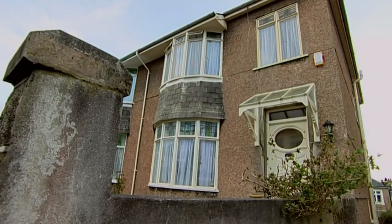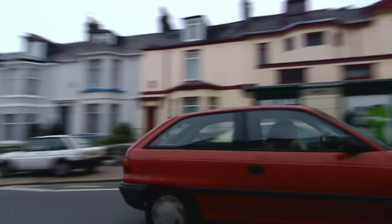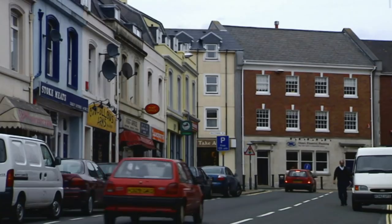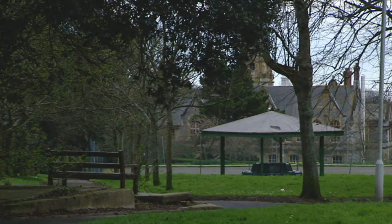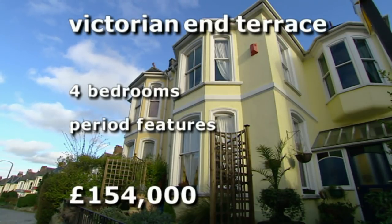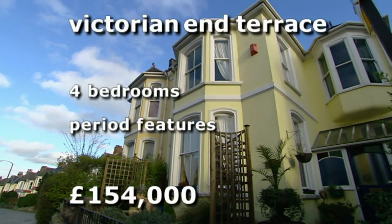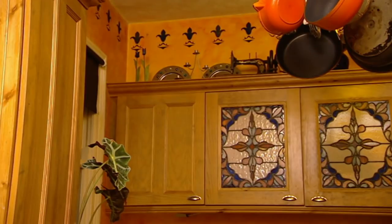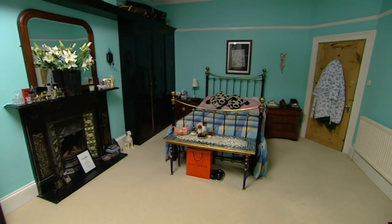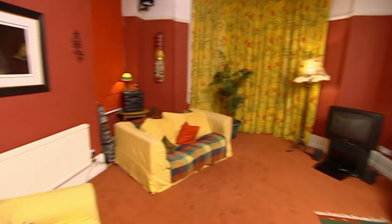A great house but still missing that special something. For the third property the team heads to Stoke, another part of Plymouth attractive to families with lots of parks and leisure facilities. This Victorian end-of-terrace has four bedrooms, is packed full of period features, and is priced at £154,000. The kitchen has been recently fitted, there's a stunning master bedroom, and all bedrooms are generous.